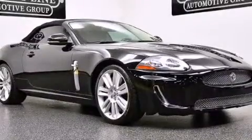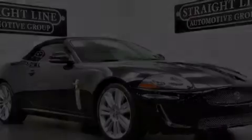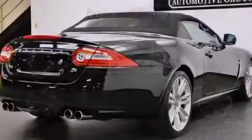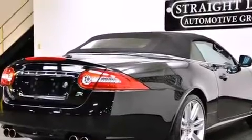Its top features include a navigation system, a supercharger, traction control and stability control systems, xenon headlights, alloy wheels, and a tire pressure monitoring system.